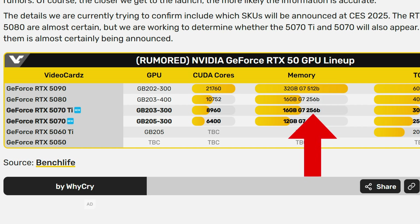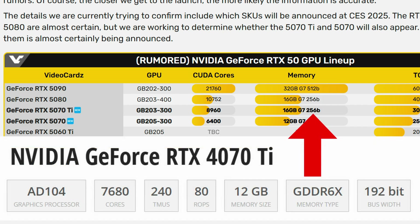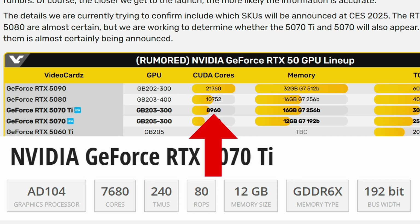The 5070 should ideally be faster than the 4070 in raw rasterization, but that remains to be seen. My speculation is that Nvidia will lean heavily on DLSS 4 and frame generation 2.0 to market the upcoming 50 series cards. Looking at the 5070 Ti versus the 4070 Ti, we get an improvement in bus width going from 192-bit up to 256-bit, four more gigabytes of VRAM, and another nice jump in CUDA core count.